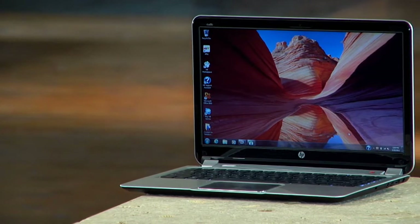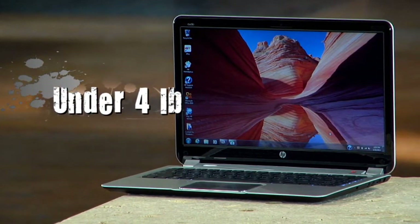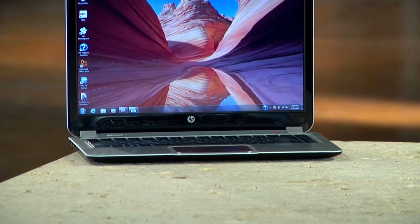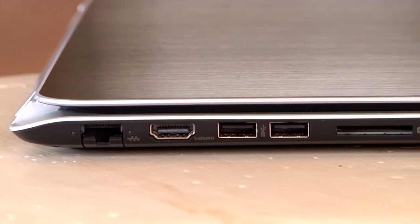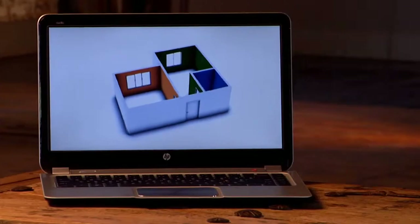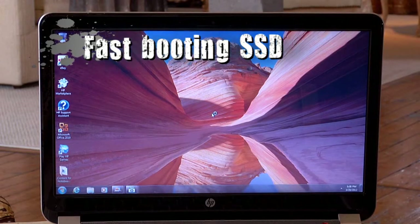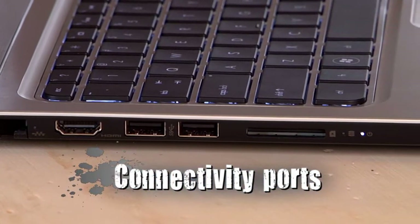One of the things I like most about this notebook is how ultra-portable it is. It weighs just under 4 pounds, is 19.8 millimeters thin, and has up to 8 hours of battery life, which I think makes it the perfect notebook to take with you wherever you go. Just because this notebook is incredibly thin doesn't mean it sacrifices on performance or connectivity. The Envy Ultrabook has powerful Intel processors, discrete graphics options, fast-booting SSDs, and all the input-output ports you'll ever need without those easy-to-lose dongles.